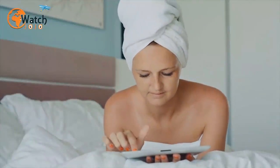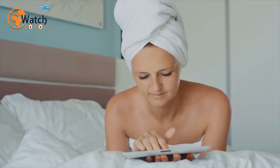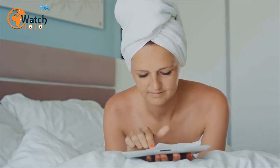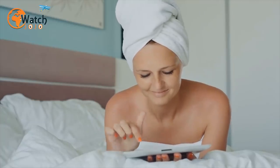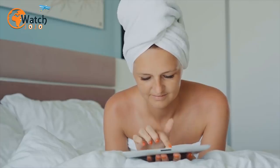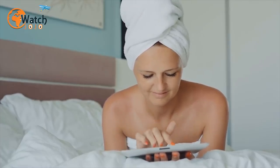7. Stop pesky post-shower mirror fog. The night before you take a shower, give the bathroom mirror a once-over with a bar of soap, then remove the residue with a dry cloth. For the next few days, you should have a condensation-free reflective surface, meaning you can use the mirror to shave or apply your makeup just moments after you step out of the water.